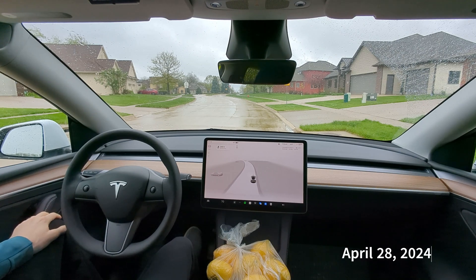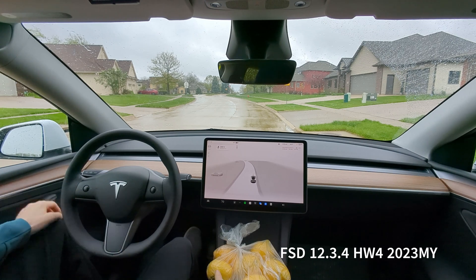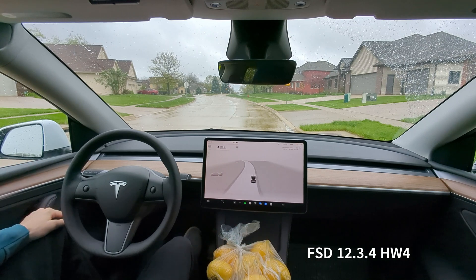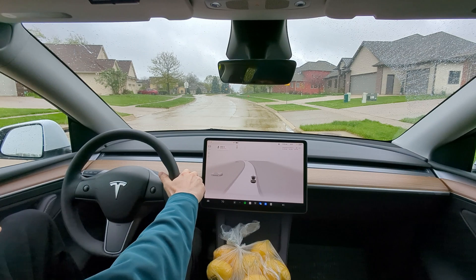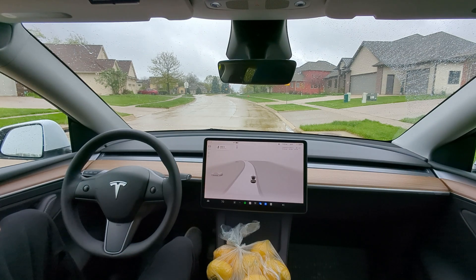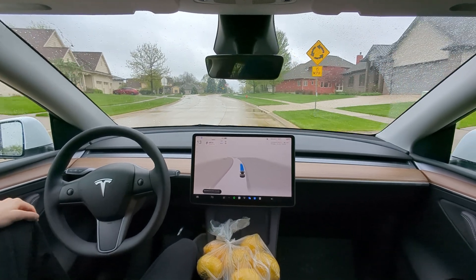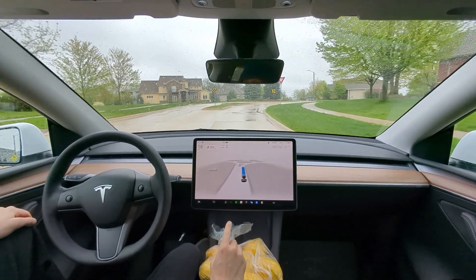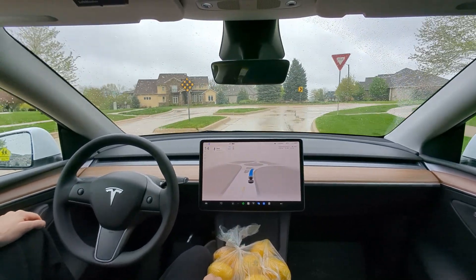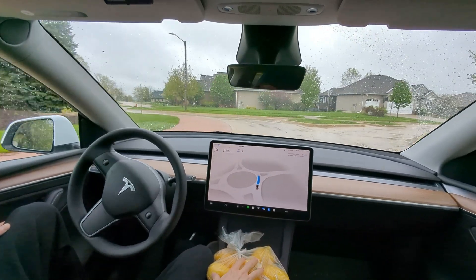Hey guys, we're on FSD 12.3.4 and we're finally doing this video — the speed bump test. I want to see how it's going to handle it on a rainy day. People are apparently getting 12.3.6 already — I don't know what you gotta do to get into that group. We're still rocking 12.3.4. We got windshield wipers on auto, FSD on assertive. Right after this roundabout we've got a bunch of speed bumps — let's see how it does.